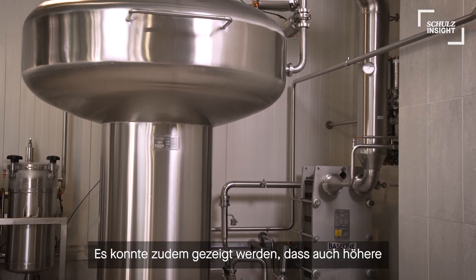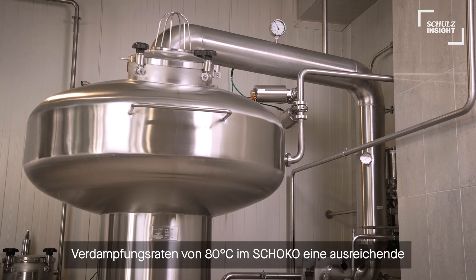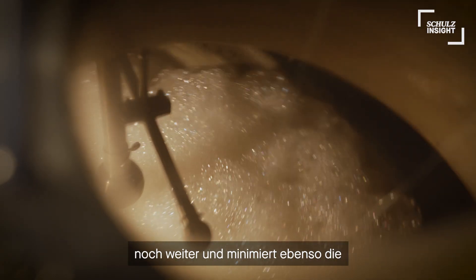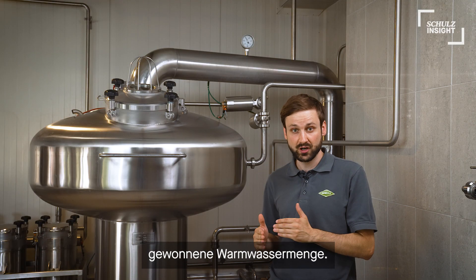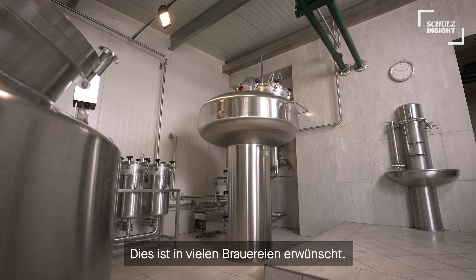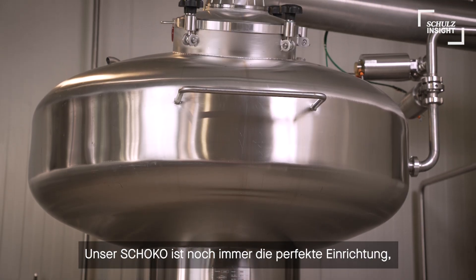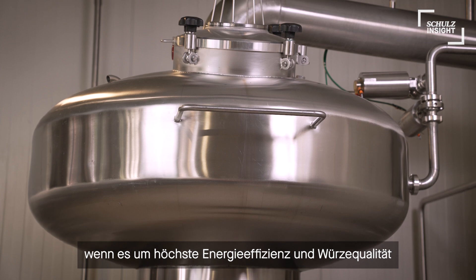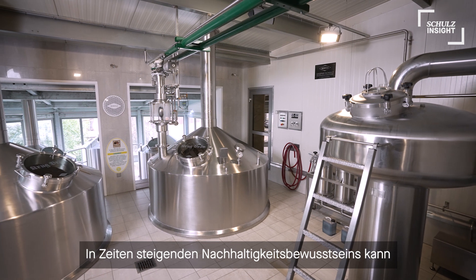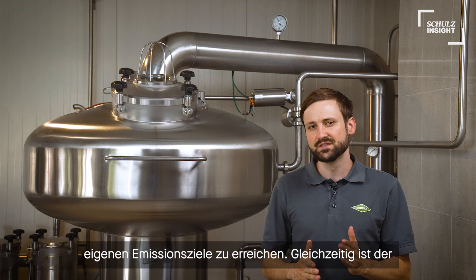It has been shown that even higher evaporation temperatures of about 80 degrees Celsius inside the Schoko lead to sufficient DMS reductions as well. On the one hand, this reduces the energy consumption even more, but on the other hand, hot water production is also minimized, which is often desired in many breweries. All in all, the Schoko is still the perfect tool when it comes to energy efficiency and wort quality in the brew house. In times of sustainability awareness, this can have a great impact to reduce emission footprints of breweries even more.